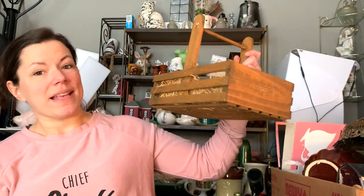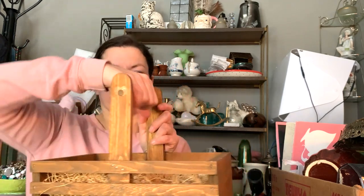Here's an old enamelware soup ladle — enamelware goes quickly in my booth for a couple of dollars. I also picked up this wood basket with slat sides and a little handle. I've got a lot of stone eggs that I've found thrifting, and I'm going to price them at a few dollars each and display them in this basket for Easter.